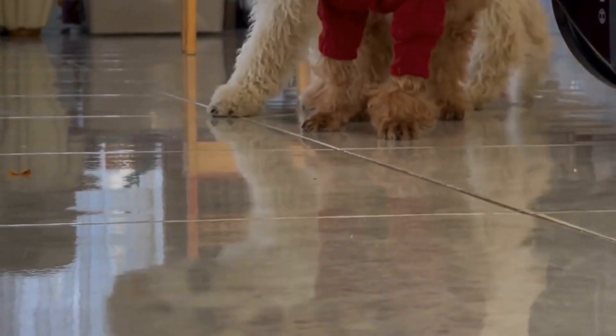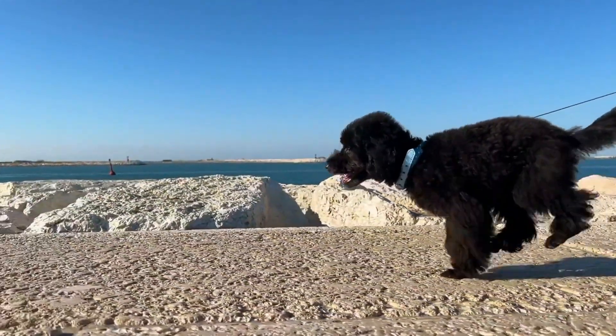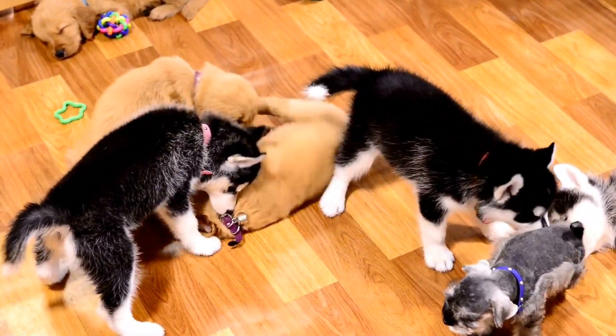Interactive toys are designed to provide mental challenges and stimulation for dogs. They require active participation from the dog and can range from puzzle toys to treat-dispensing toys. Poodles, with their high intelligence and problem-solving abilities, greatly benefit from such toys.